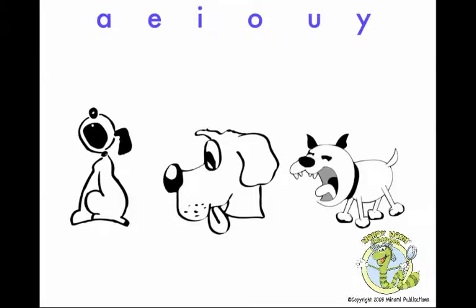Vowels are phonograms that make more than one sound. Take a dog, for example. We usually say a dog barks, but he can also pant, and sometimes he can even growl.